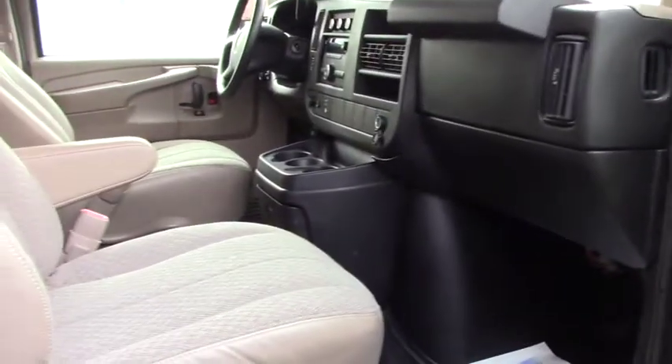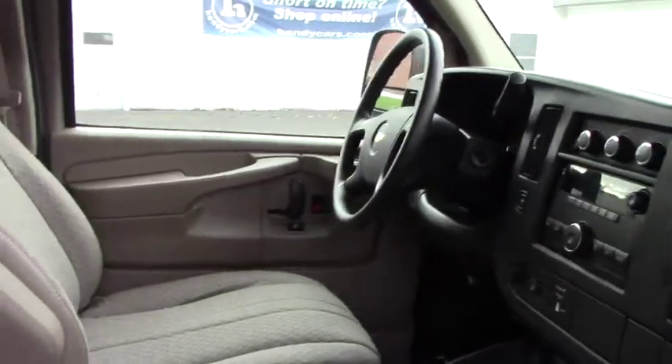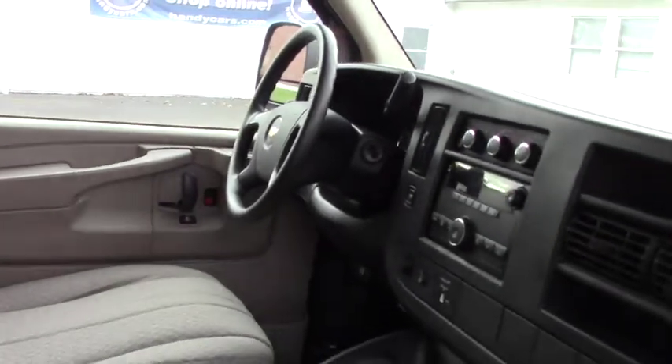You can see how nice and clean it is. It comes with AC and cruise control standard. It has a 4.8 liter V8 engine and it is rear wheel drive.